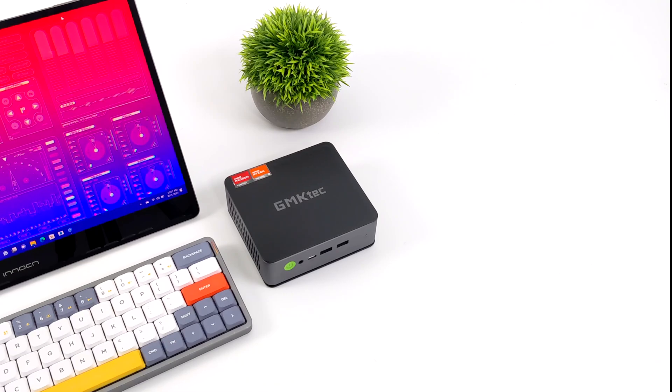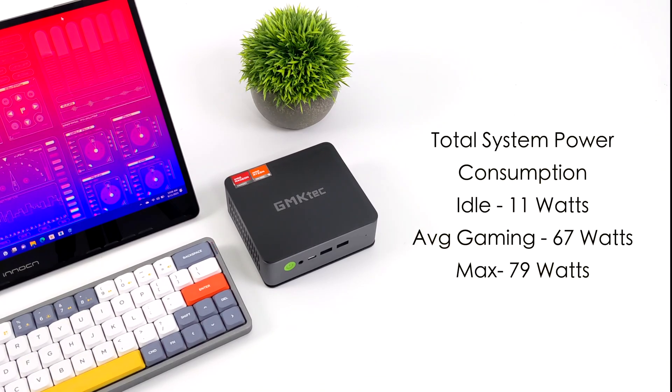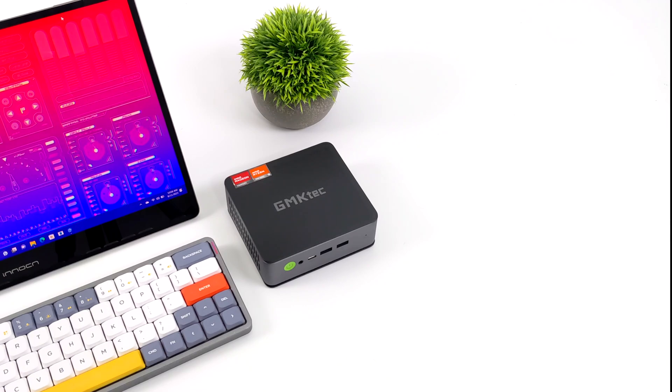Total system power consumption is something I always like to test. While the K4 is idling in performance mode, it pulls around 11 watts. Average gaming jumps up to 67 watts, and the maximum I could get it to pull while maxing out both the CPU and GPU was 79 watts. Keep in mind the TDP is at stock — 45 watts with a boost up to 54. This could pull a lot more if we were to up the TDP, and we'd likely see a nice bump in performance. Let me know in the comments if that's something you're interested in.